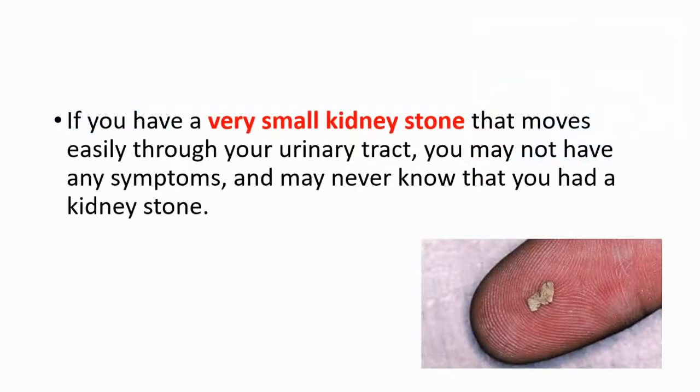If you have a very small kidney stone that moves easily through your urinary tract, you may not have any symptoms and may never know that you had a kidney stone.